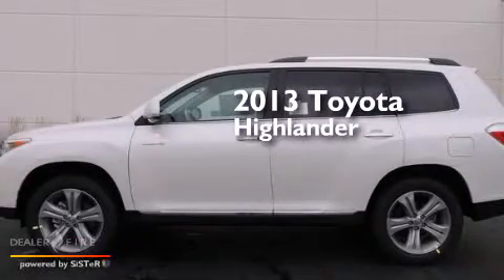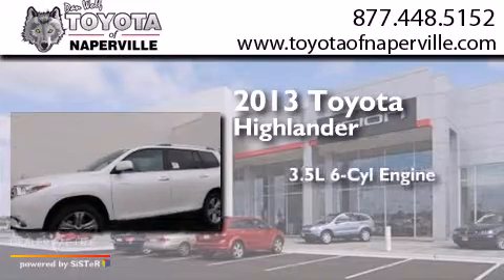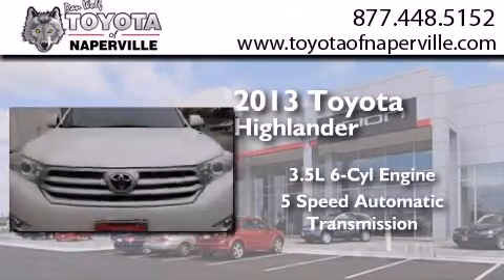This is a brand new 2013 Toyota Highlander. It has a 3.5 liter 6-cylinder engine, a 5-speed automatic transmission, and all-wheel drive.